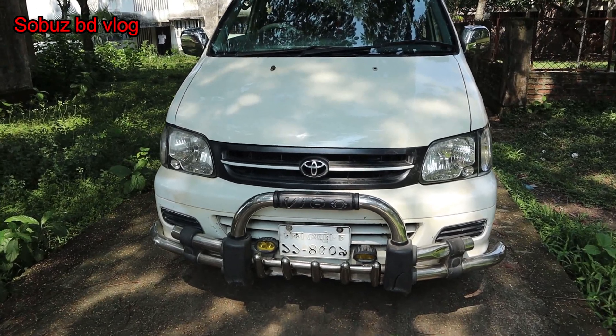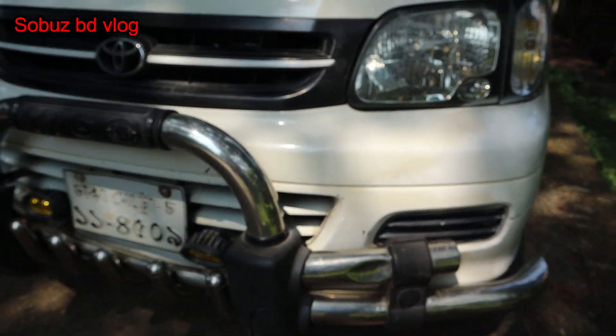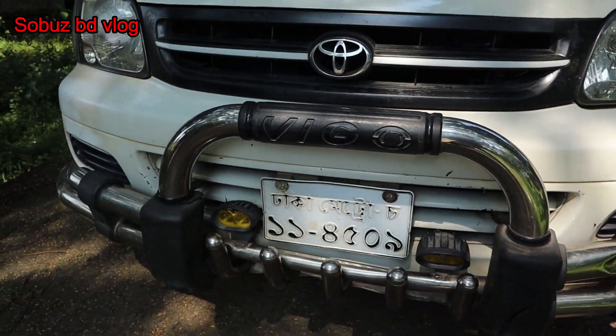This is Toyota Noah's KR41. This is the 1926 model that has been registered for 2003. I'm going to talk about the diesel engine car.